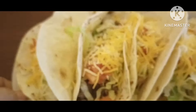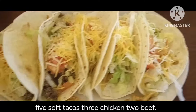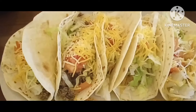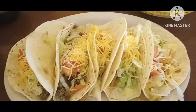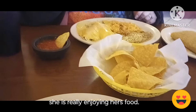Here's the soft taco. I chose flour tortillas and it has beef and chicken, half and half. How many is it — five? Six? That is really good looking. Oh my goodness, she's enjoying it.